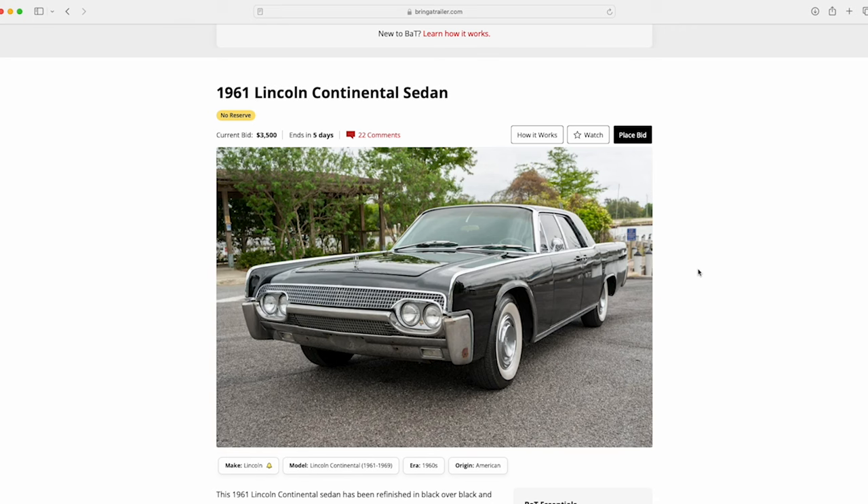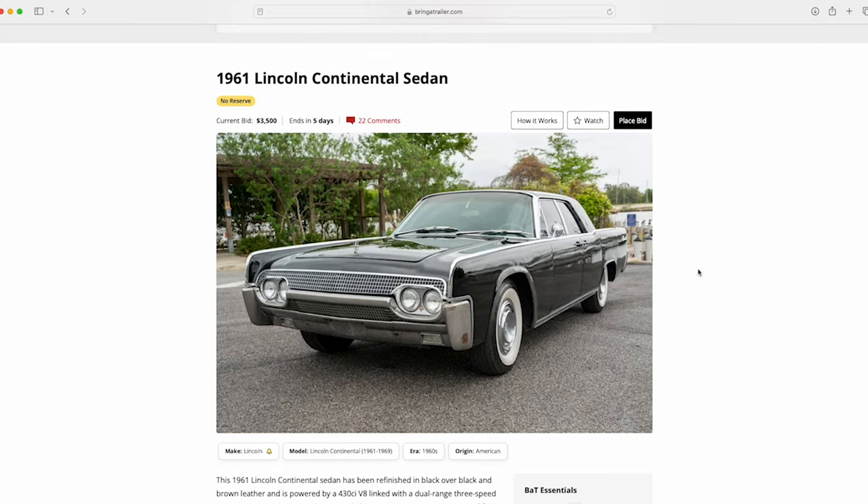Hey, it's ODB the Lincoln Addict and I'm back with this review. Stick with me to the end — I'll tell you what my gut feeling is on what this car will sell for. This is a '61 Lincoln Continental sedan. I'm not going to go through my normal presentation because viewers are probably accustomed to seeing some of that, and I'll cover those on some cars in the future. On this one I'm going to do a quicker review.